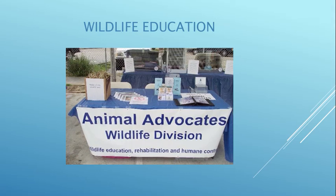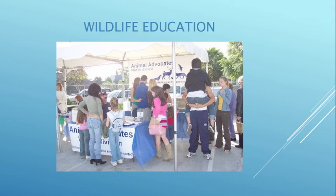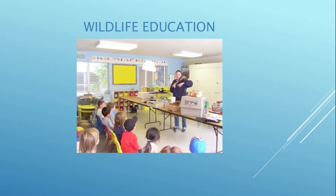We do wildlife education — here we are at an event at a school. We bring props, photos, videos, and brochures, and we also go to retirement hotels, city council meetings, and community events. With children, we first tell them how cool wildlife is: opossums are marsupials with a prehensile tail, a thumb on their foot, and a pouch for babies just like a kangaroo. We tell them how skunks stomp their feet, do handstands, and warn you before they spray. We also teach them how to stay safe from wildlife and how to respect wildlife.